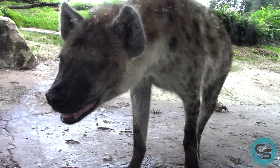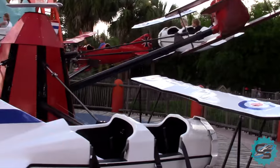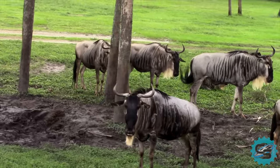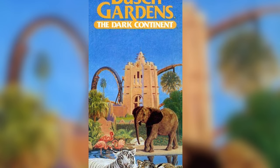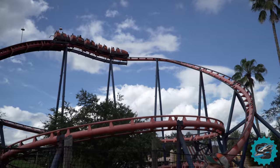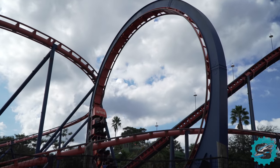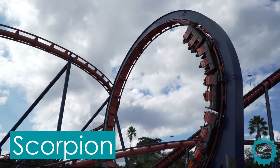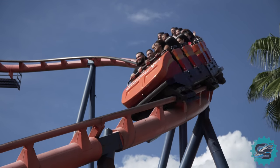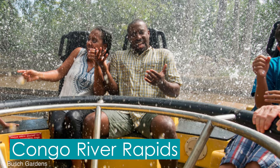It was at this point that the entire attraction started to become the large-scale theme park we know today. Initially, the park was named Busch Gardens The Dark Continent, referencing the African theme. It continued to cater to new audiences only 4 years after the debut of Python, with the introduction of a Schwarzkopf looping coaster, Scorpion. The Dark Continent continued to expand rapidly, with the introduction of another water ride in 1982, the Congo River Rapids.